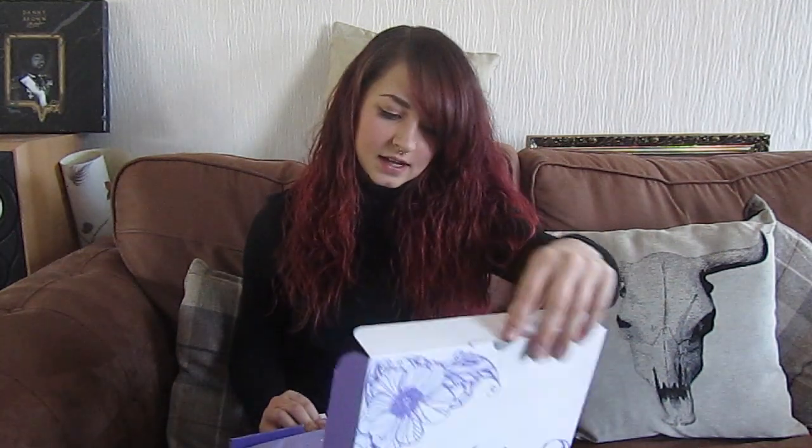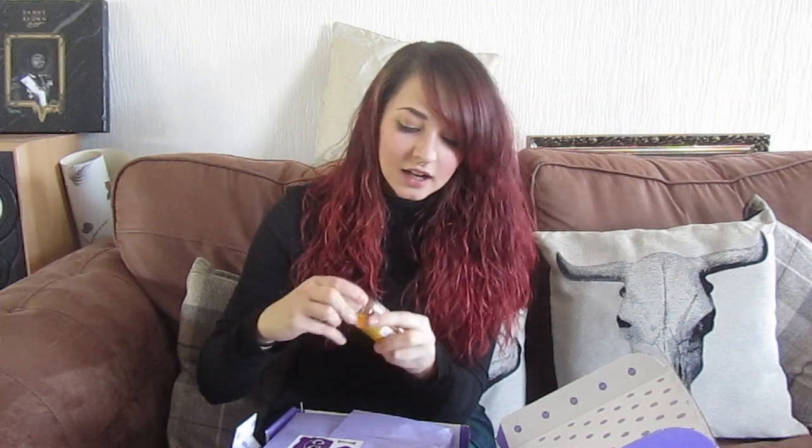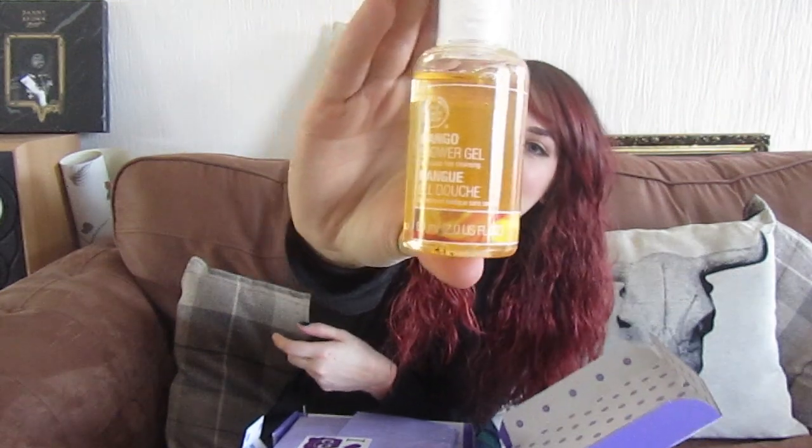I opened it and the packaging is absolutely gorgeous. It's a really nice design — nice and simple but effective. You open it and it's packaged really nicely inside. It smells amazing. It's got a lovely little sticker on it, and also a mango shower gel by The Body Shop, which everybody loves. It smells amazing — it smells like summer. I can't wait to use that.